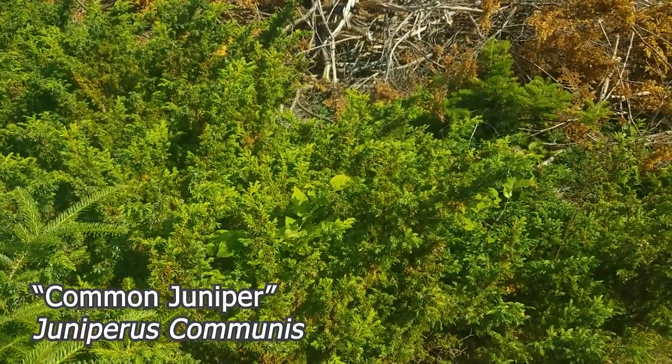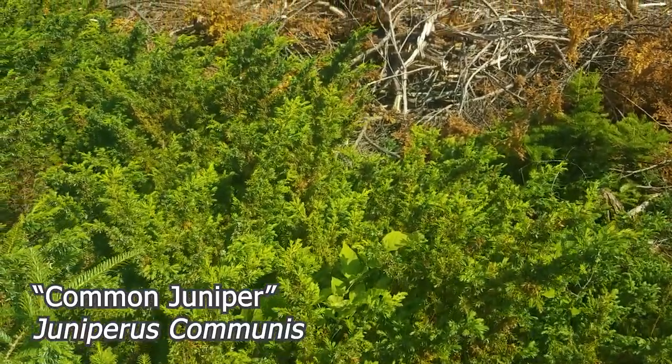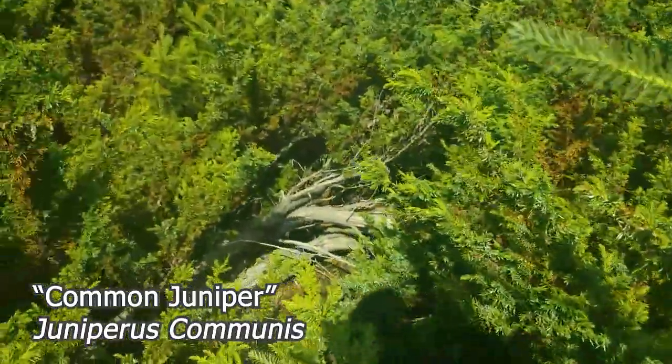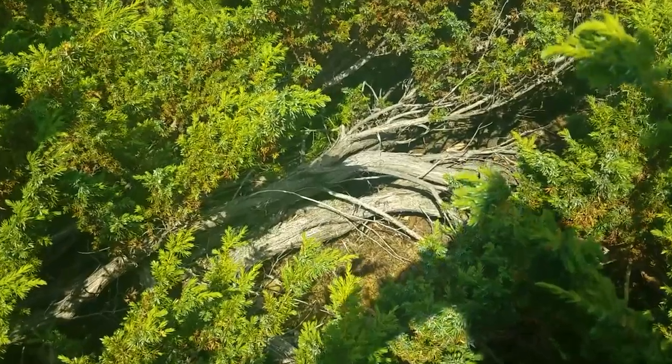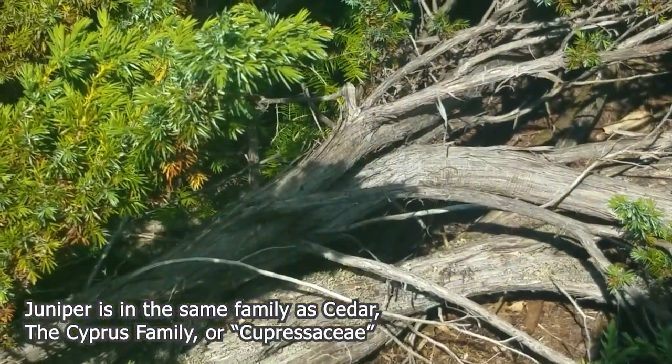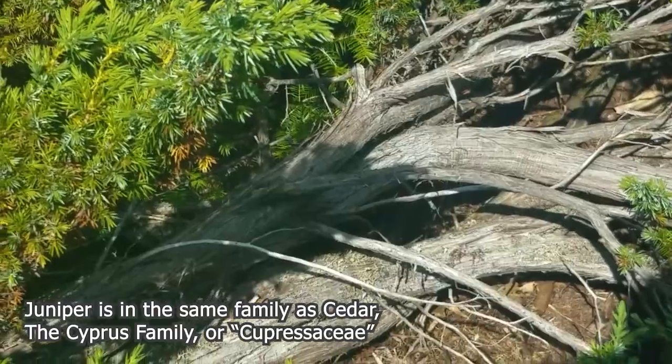I'm out here on a power line in the open sun, and I've got behind me a nice big patch of true juniper. Let's switch the camera angle. Juniper is an evergreen shrub — this isn't going to get tall. It kind of looks like cedar. If you can see the bark in there, it's got long strippy, striped kind of bark.